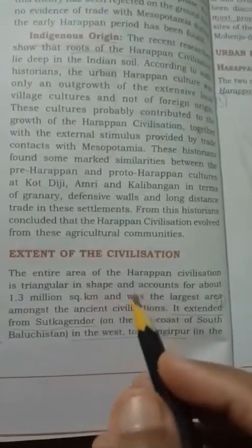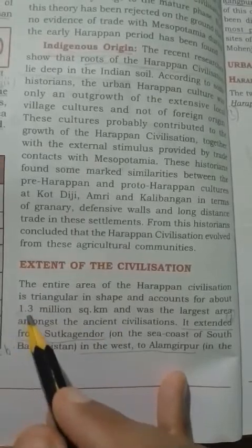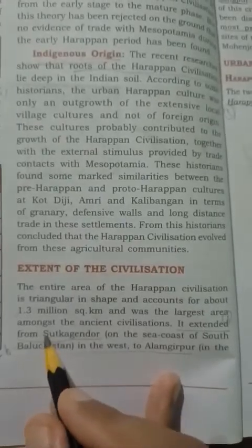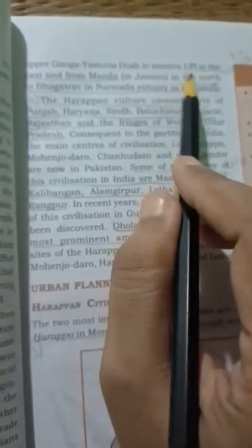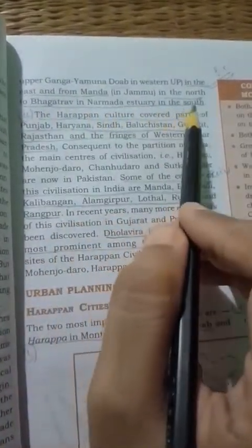The extent of Harappan civilization was enormous — it extended to almost 1.3 million square kilometers. It stretched from Sutkagendor on the east coast of South Baluchistan in the west, to Alamgirpur in the upper Ganga-Yamuna Doab in western UP in the east, and from Manda in Jammu in the north to Bhagatrav near the Narmada Estuary in the south. The Doab refers to the fertile region between the Ganga and Yamuna rivers.